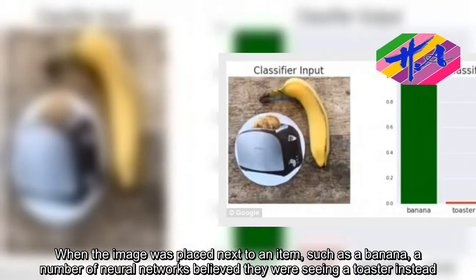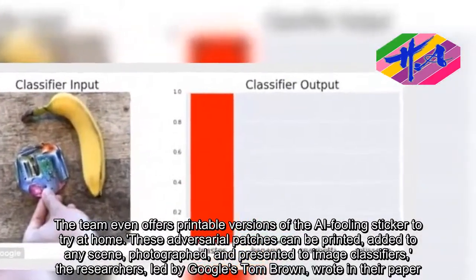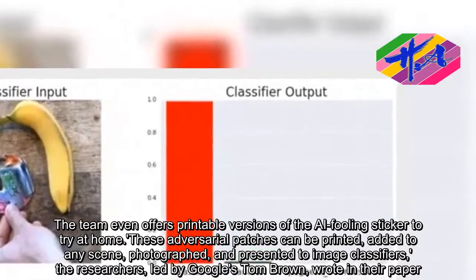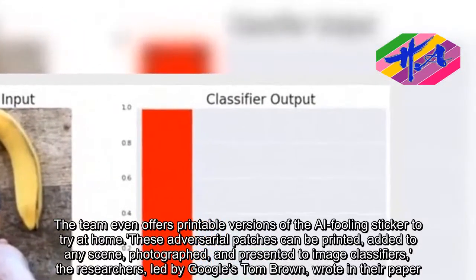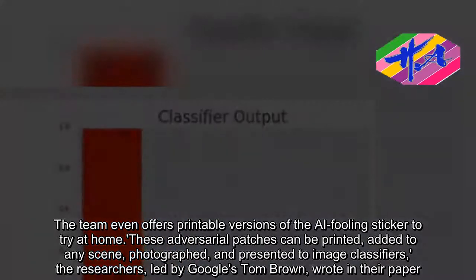The team offers printable versions of the AI-fooling sticker to try at home. These adversarial patches can be printed, added to any scene, photographed, and presented to image classifiers, the researchers, led by Google's Tom Brown, wrote in their paper.